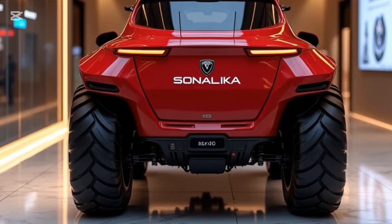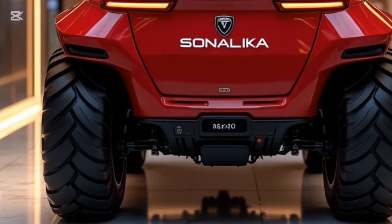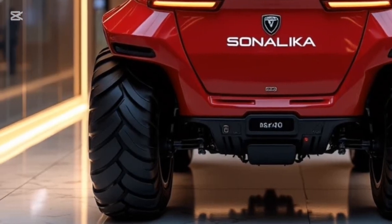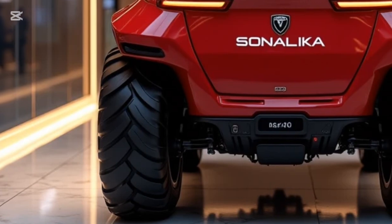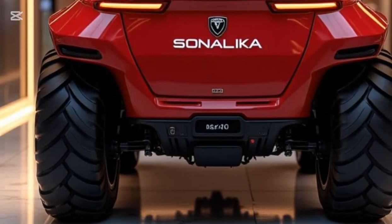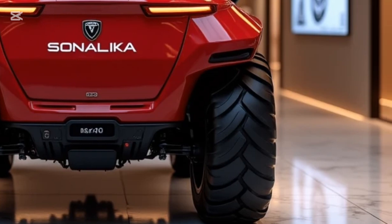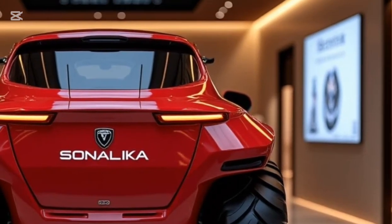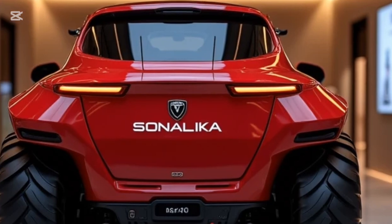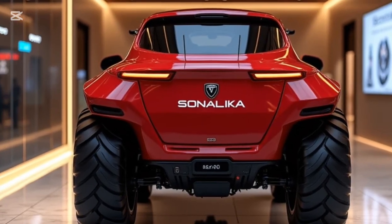Introducing the all-new 2026 Sonalika Tiger EV50, a revolutionary step forward in electric farming technology. This electric tractor is not just about power — it's about sustainable innovation. With a bold red design and futuristic contours, the Tiger EV50 is built to turn heads while transforming the way you farm. Powered by a high-performance lithium-ion battery, the Tiger EV50 delivers zero-emission farming without compromising on strength.